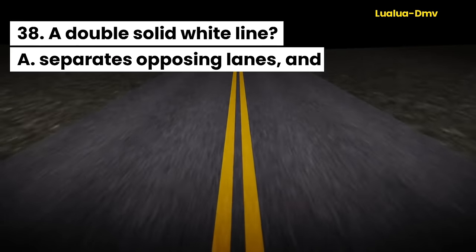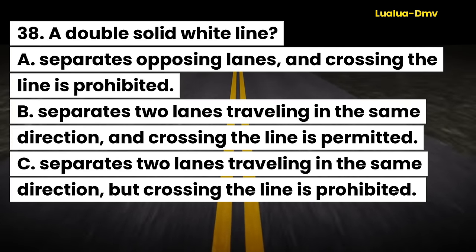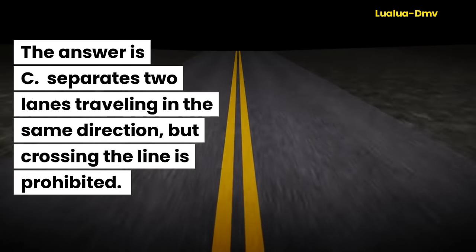Question 38. A double-solid white line: A. Separates opposing lanes, and crossing the line is prohibited. B. Separates two lanes traveling in the same direction, and crossing the line is permitted. C. Separates two lanes traveling in the same direction, but crossing the line is prohibited. The answer is C. Separates two lanes traveling in the same direction, but crossing the line is prohibited.